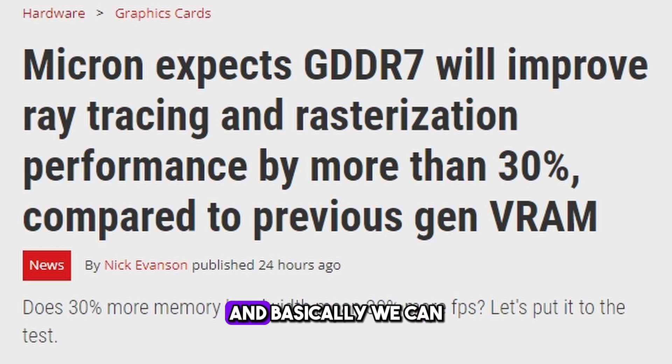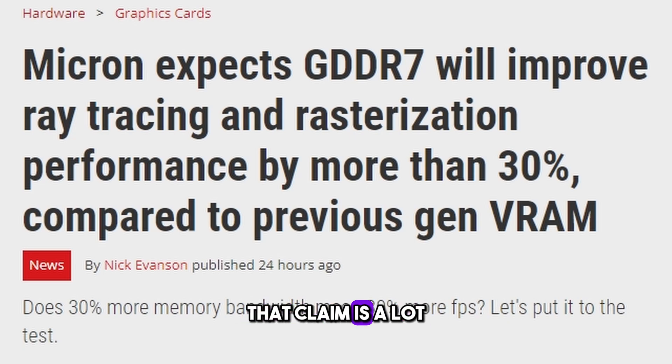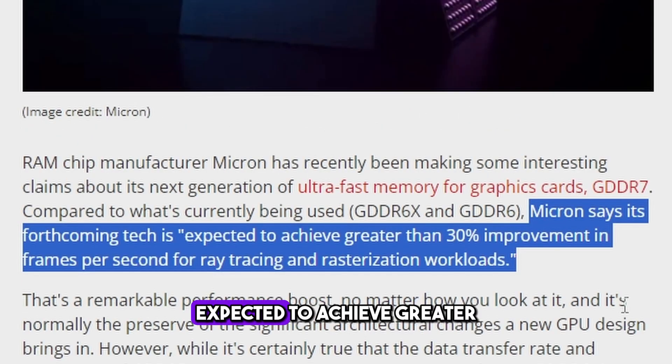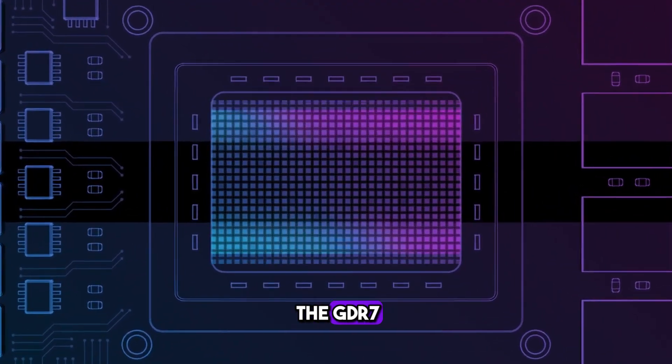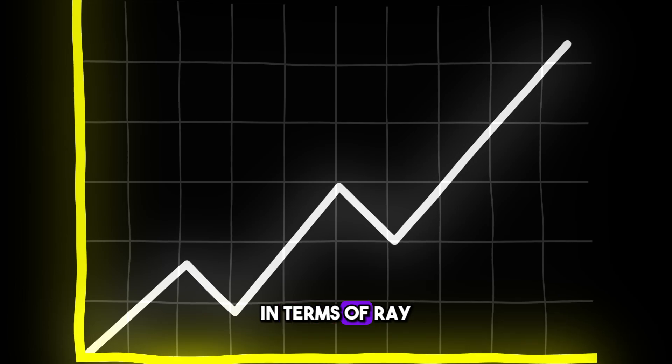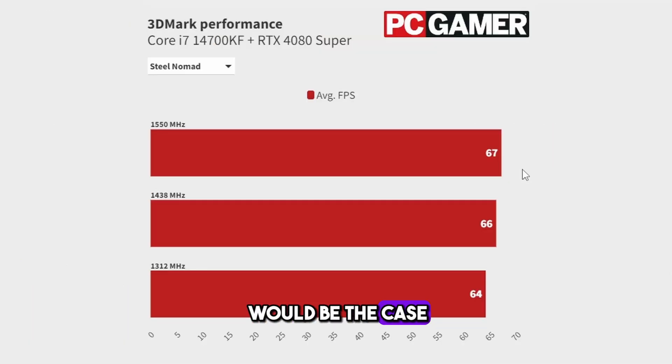Next, we have an article from PC Gamer. Micron, the manufacturer of GDDR7, claims it will improve ray tracing and rasterization performance by 30%. That claim is a lot — 30% is something that is generational. Micron is saying they expect greater than 30% improvement in frames per second for ray tracing and rasterization workloads when comparing GDDR6X or GDDR6 to GDDR7. While it may sound like a remarkable uplift, in actual gaming performance, I don't think that would be the case.